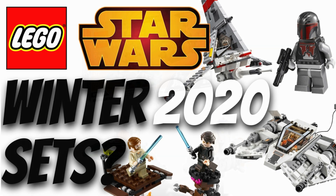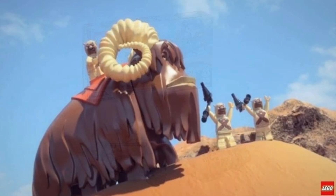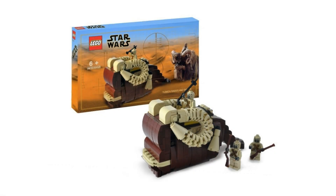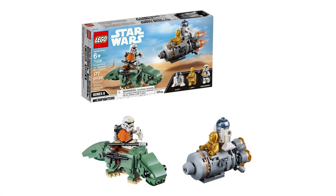The last Micro Fighter is a dual pack, which I'm actually kind of excited about because we know what it's going to be. It's the 75265 with 198 pieces — the Bantha vs. T16 Skyhopper. This set will retail at $19.99 USD and $24.99 CAD. I think we will get a brick-built Bantha, kind of like the dewback we got with last year's dual pack Micro Fighter, which I really liked, so I'm very interested to see this set.